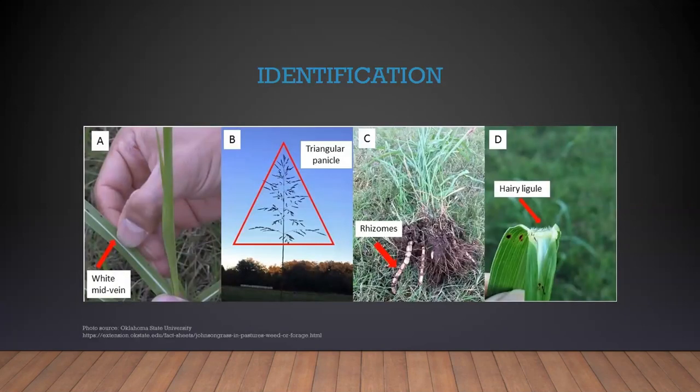I don't want to spend a whole lot of time on identification — I'm sure every one of you has seen Johnson grass a number of times. But the four big key identifiers are the white mid-vein, the triangular panicle, rhizomes that we'll talk more about in a minute, and hairy ligule.